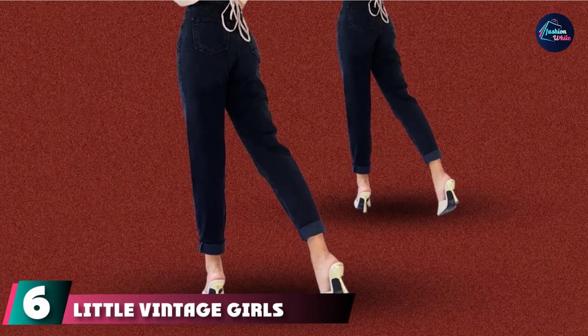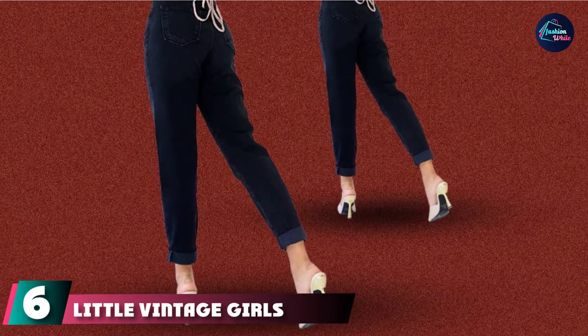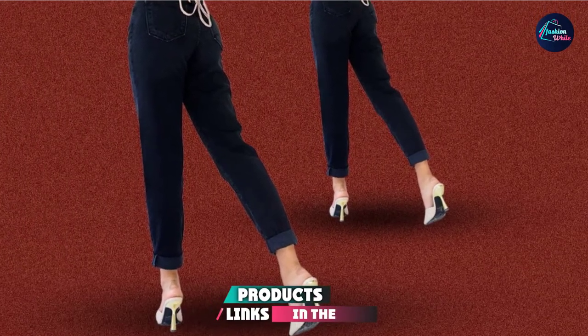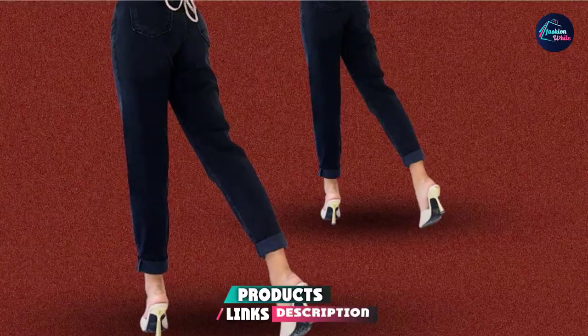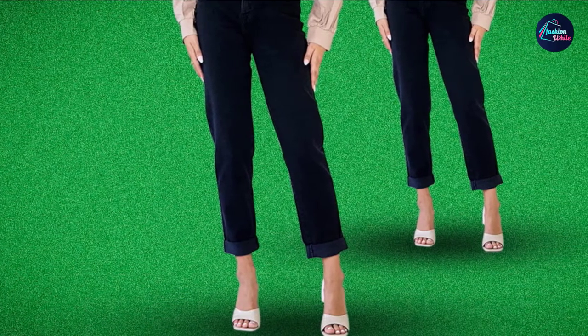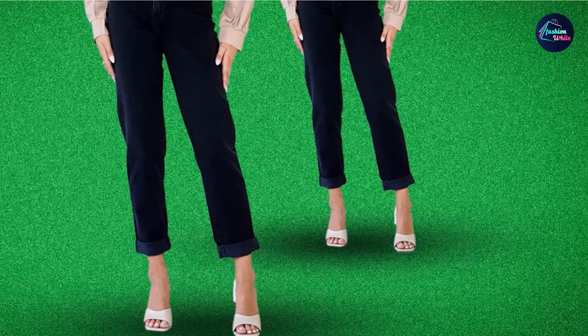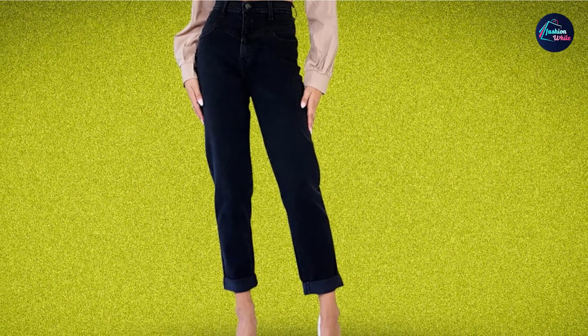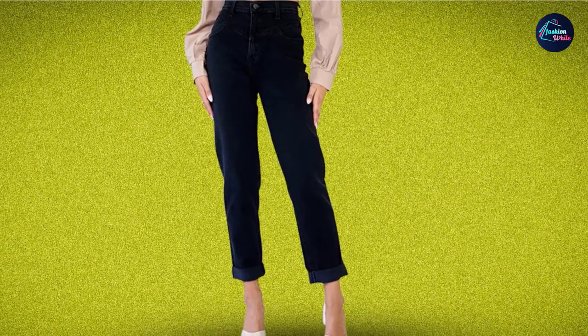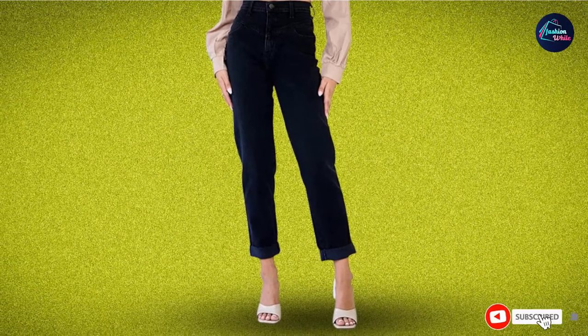The number 6 position is dominated by Little Vintage Girls' Vibrant Classic Mom Jeans. We're firm believers of the statement: if you've got it, flaunt it. If you follow the same philosophy, these vintage mom jeans are the perfect ones for you that will bring out your inner diva. Made with 100% cotton, this pair has a high-waisted fit for a snatched waist and has rolled hems that never go out of style. Available in several colors and sizes, you will be spoiled for choice.